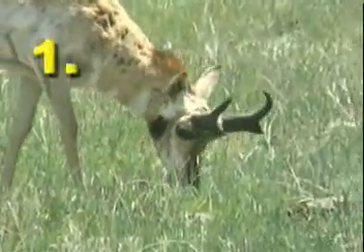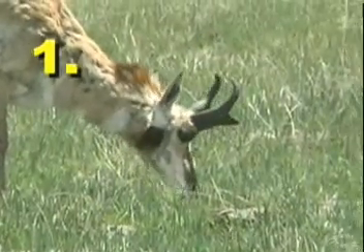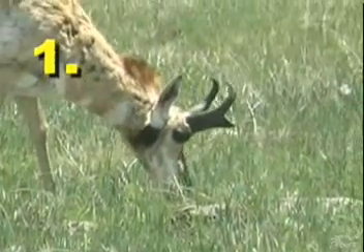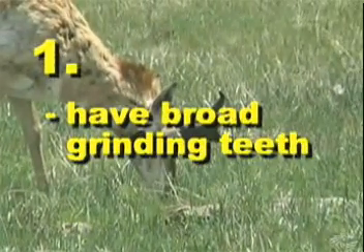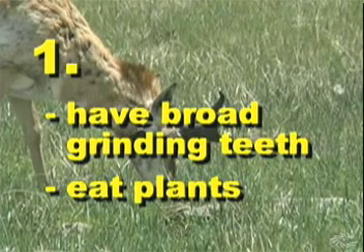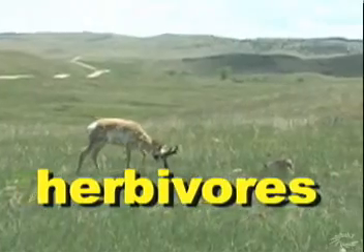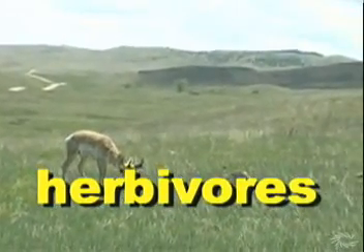Here's question number one. I'm thinking about what scientists call animals, such as this little pronghorn, that have broad grinding teeth and that eat plants. What kind of animals am I thinking about? The answer is herbivores — plant-eating animals.